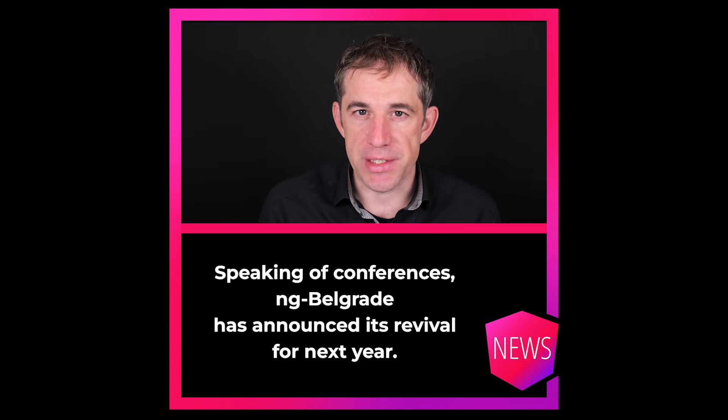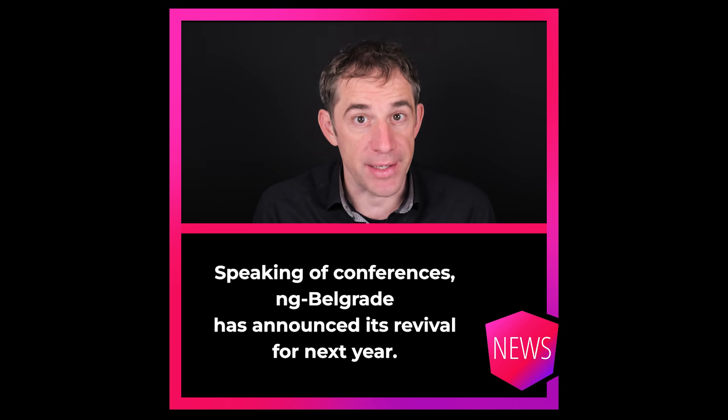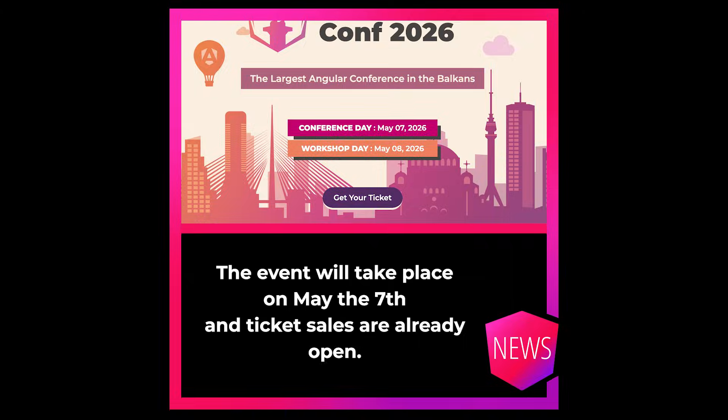Speaking of conferences, Angie Belgrade has announced its revival for next year. The event will take place on May 7th and ticket sales are already open.